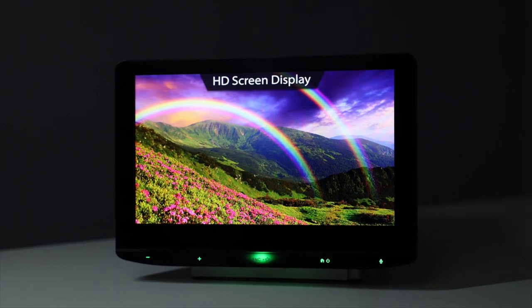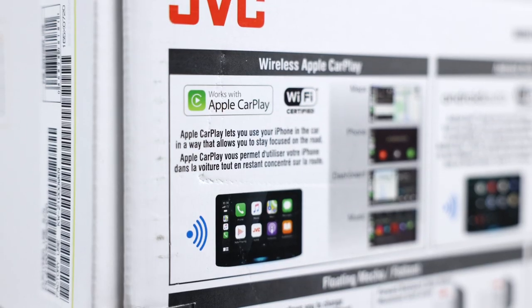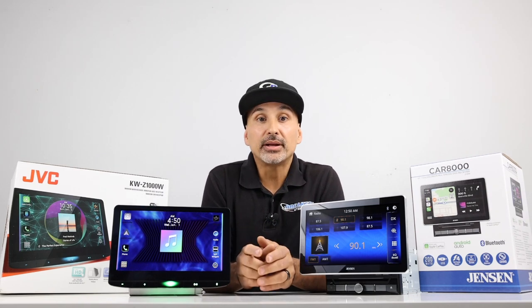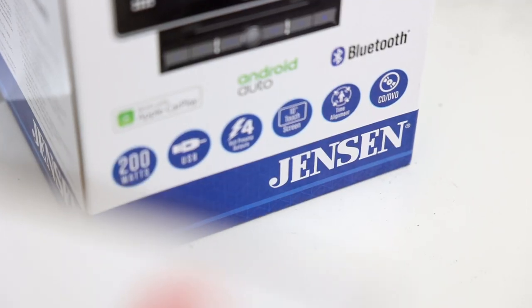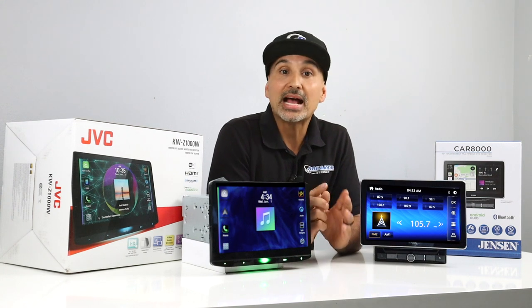Here's what you get extra with the JVC: an HD screen at 1080x720 opposed to the standard screen — Jensen doesn't list a pixel count so that's unknown. Wireless Apple CarPlay and wireless Android Auto — the Jensen is only wired for those features. Wireless Android mirroring for full mirroring capabilities, and no mirror options on the Jensen. Wired iPhone mirroring through a JVC app. Also an HDMI input, which is an easier way to mirror an iPhone. The Jensen does not have HDMI.